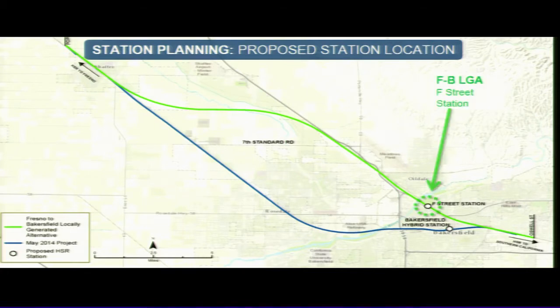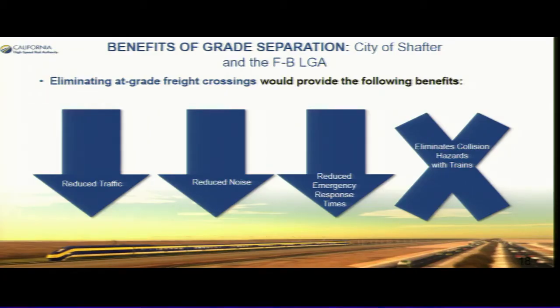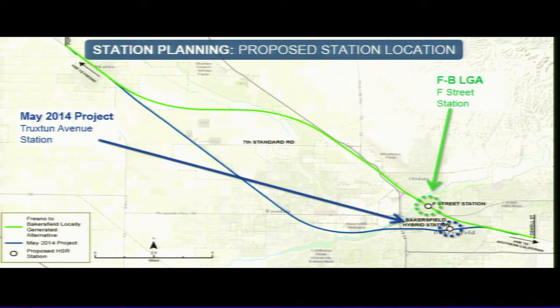On station planning, we've been working with the city, and there's already a lot of activity and work done around the station. The city came to our transit and land committee and gave a very well-received presentation about all the work currently being done. I would recommend a whole separate workshop around all the activity happening with the station planning efforts.